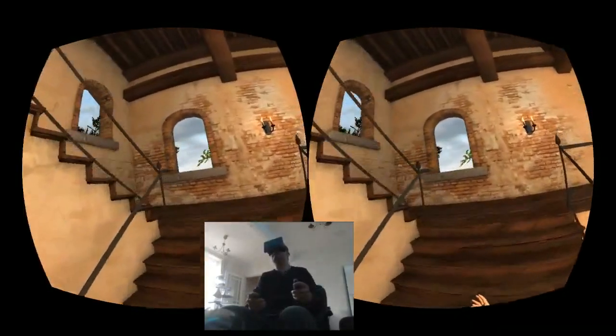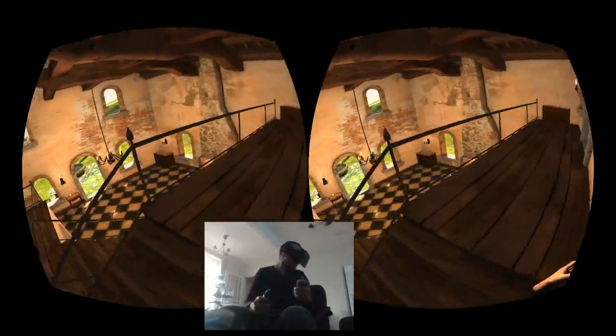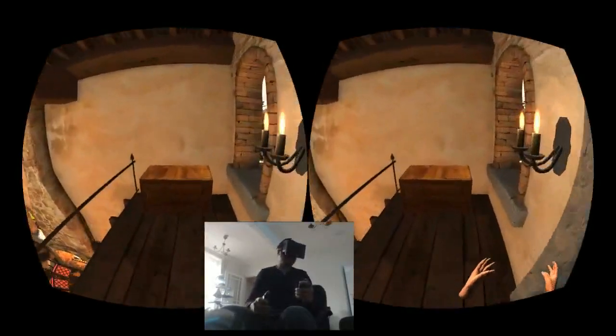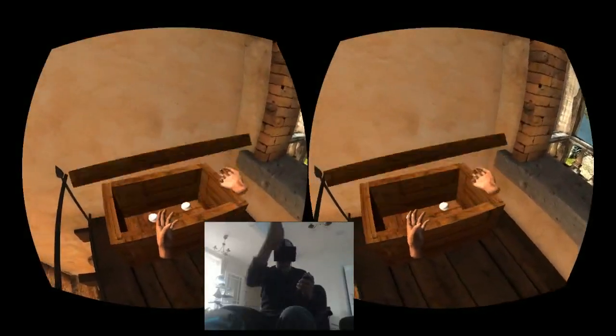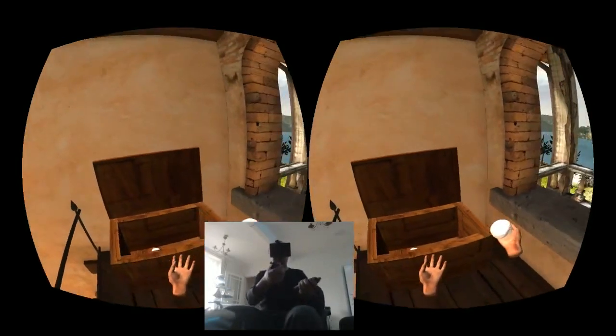We can go upstairs and look around. Oh look, some balls — can I juggle?